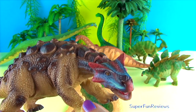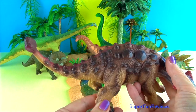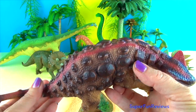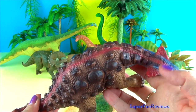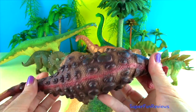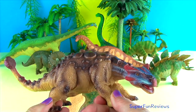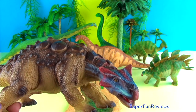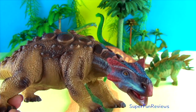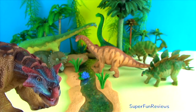Ankylosaurus lived in the late Cretaceous period. It was a prehistoric tank with oval plates protecting its whole body except the underbelly. These plates, two rows of spikes along its body, a horned head, and a club-like tail protected it well from predators. It even had bony eyelids. It could defend itself by swinging its club-like tail from side to side. The club-like tail could swing with enough force to break the leg bones of most carnivores, including T-Rex.